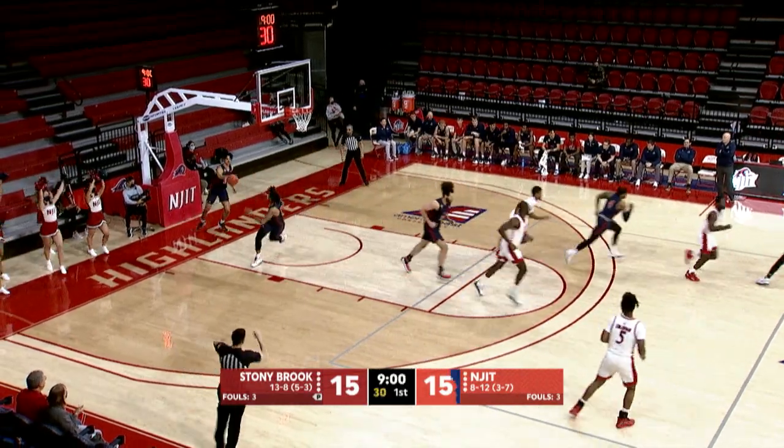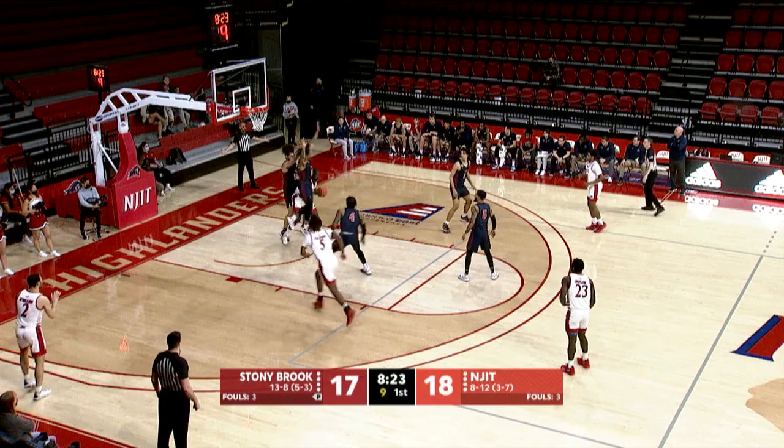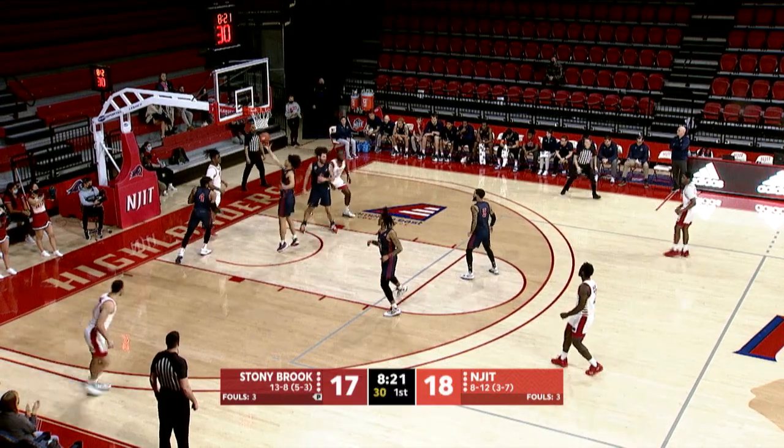Oh, heard it's for three and that is just what he's capable of doing. Diakite catches and uses the backboard, and that's Suleiman Diakite.